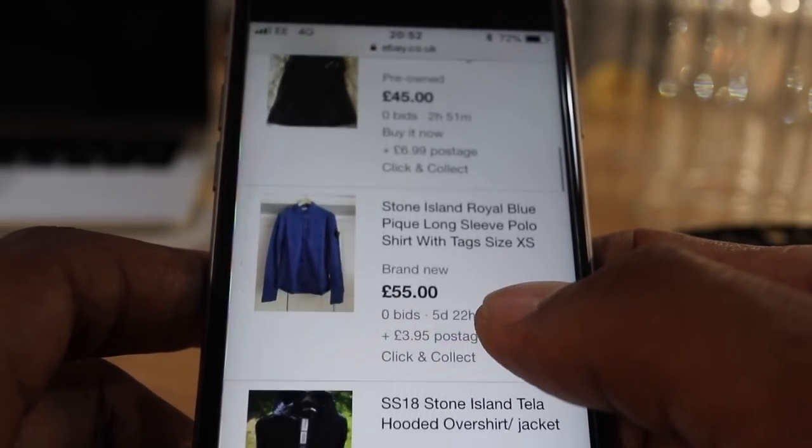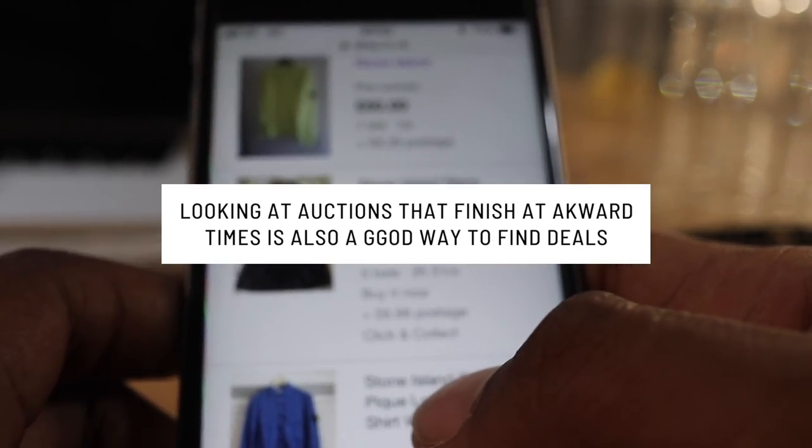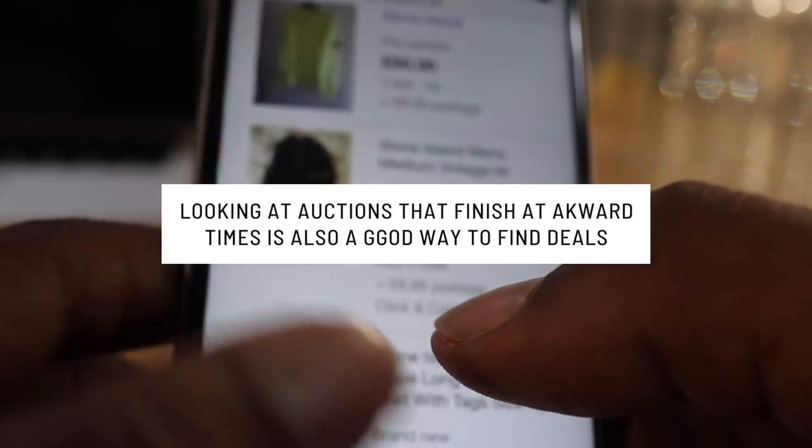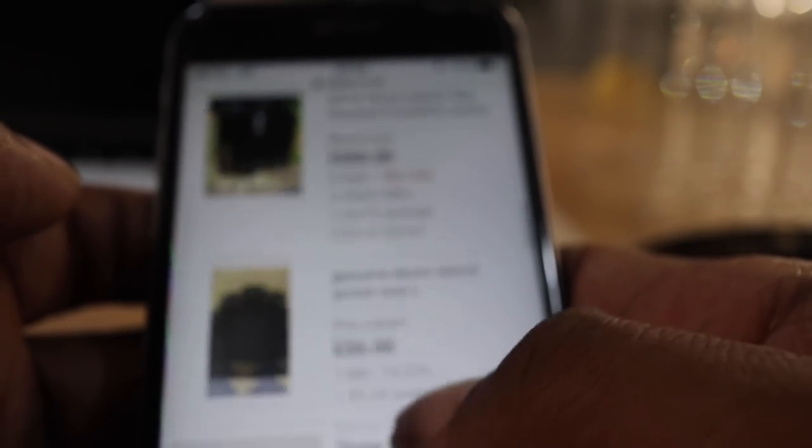You're basically looking for items finishing at really late times when not many people are bidding, or items finishing during the daytime when not a lot of people will be bidding, or items where the pictures are really bad and people are put off — but you kind of know this could be genuine.